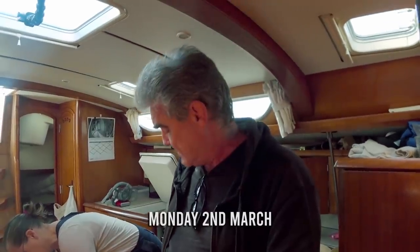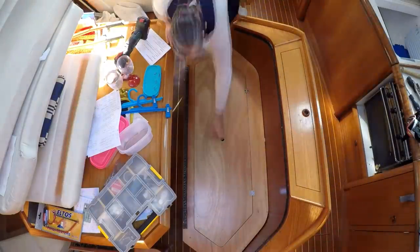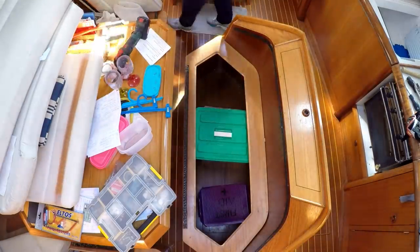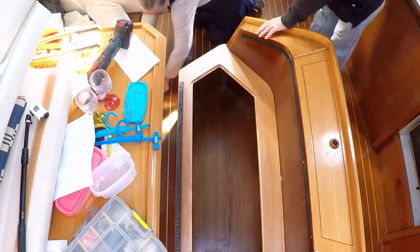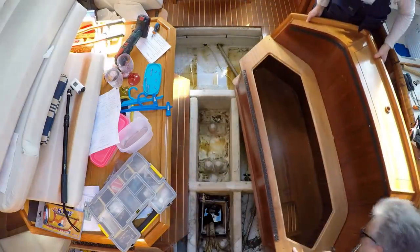First job on the list today is to have a look at the keel bolts, and that of course means we've got to take the saloon seating apart here just next to the galley, take everything out of there, and also take the floor — the sole — out as well so we can get access to the bolts. So here's our keel bolt situation: there's a small one here, a single one here, double there...